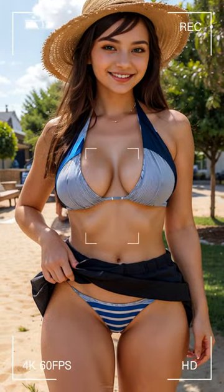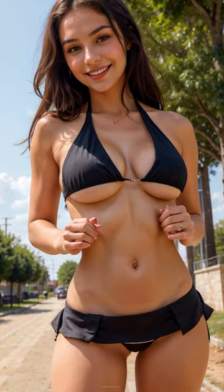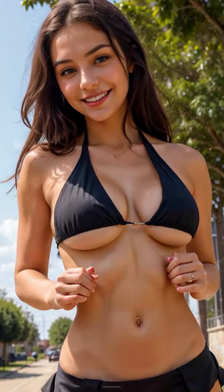Let me know which swim look is your favorite and tell me which destinations you'd rock these suits in. Let the beach vibes commence!